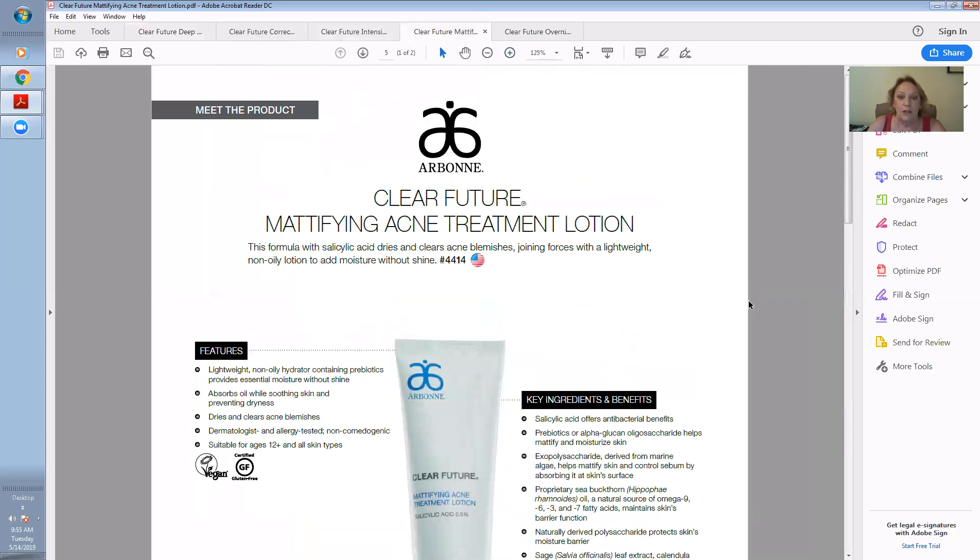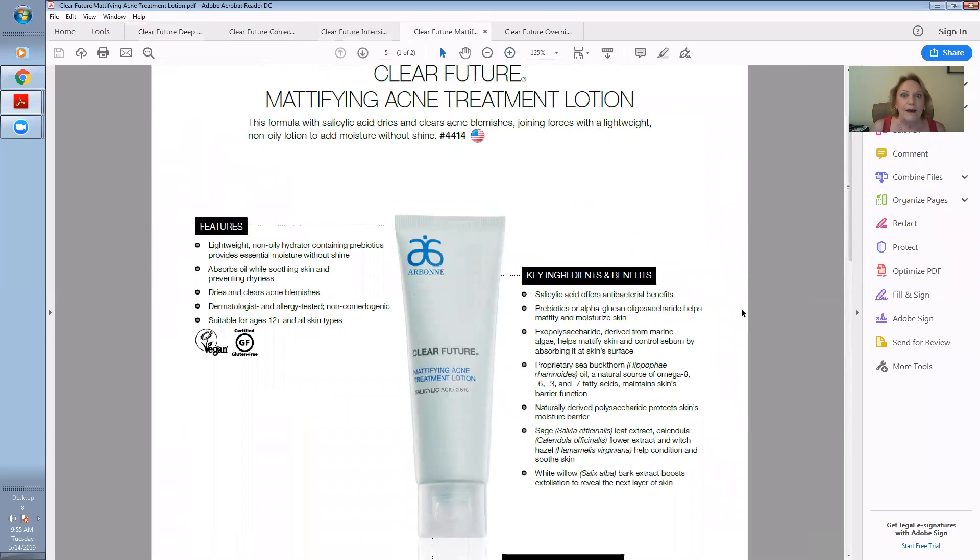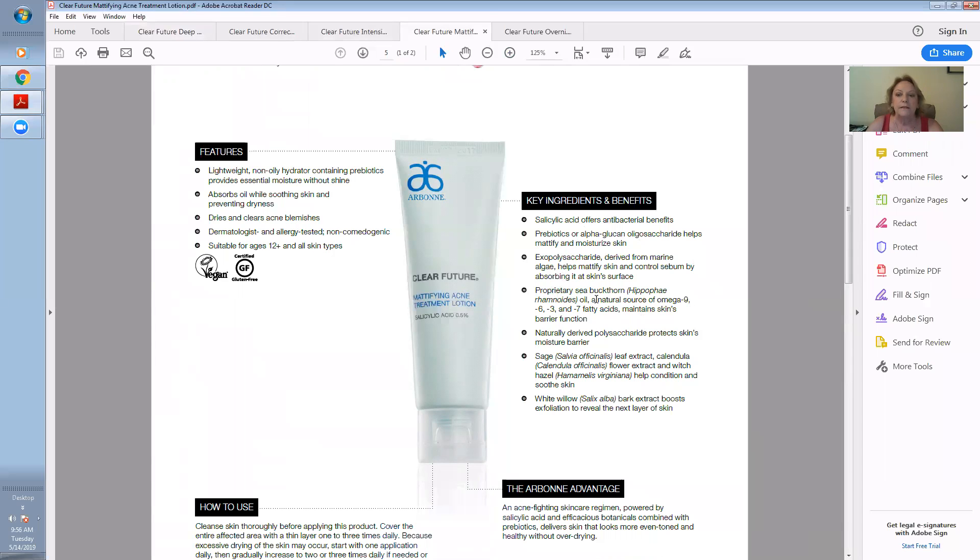The next treatment is the treatment lotion. Yes, even though you're breaking out with excessive oil, you need lotion. You've got to feed the skin with a nutritious conditioning lotion. Then your skin doesn't signal the brain to send more oil — it balances the skin so you're not fighting it throughout the day. The sea buckthorn oil is a natural source of omega-9, 6, 3, and 7 fatty acids that maintains the skin's barrier function, helping keep moisture in and protect you.